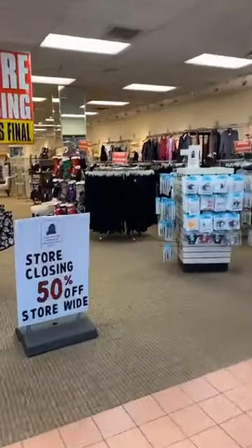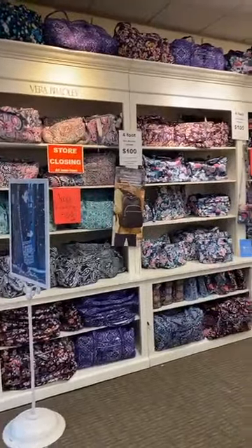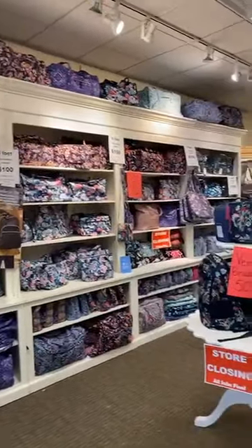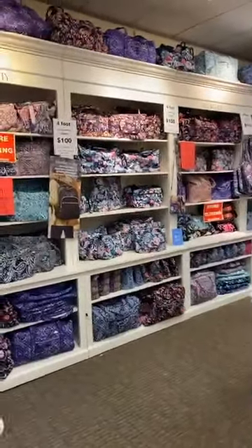Our store is filled with beautiful merchandise, including a huge, huge collection of Vera Bradley, all at 50% off. Look at all that Vera Bradley — it is all an extra 50% off.